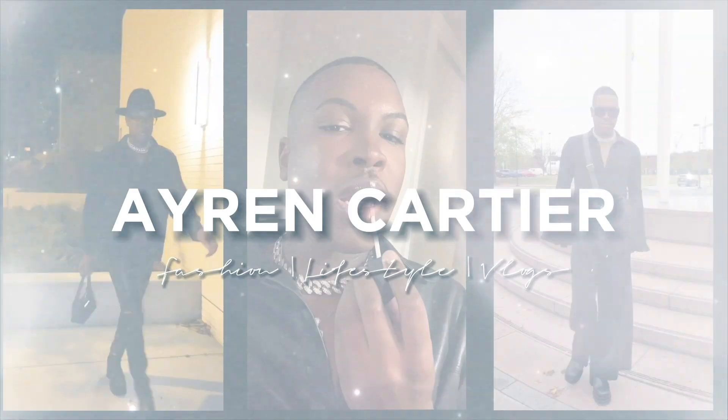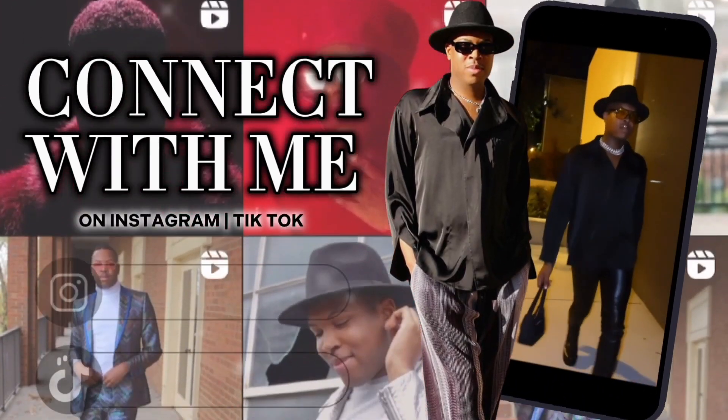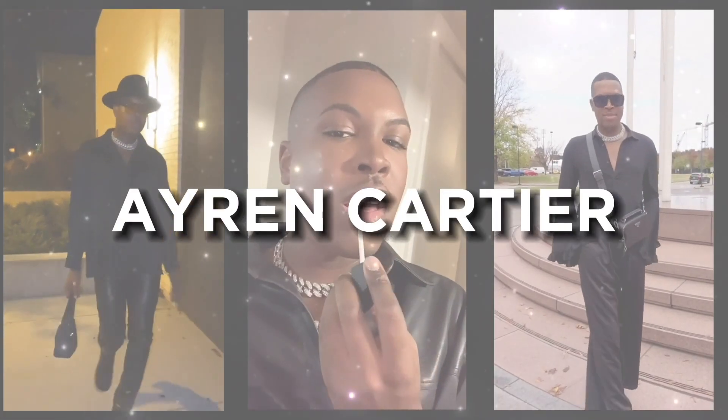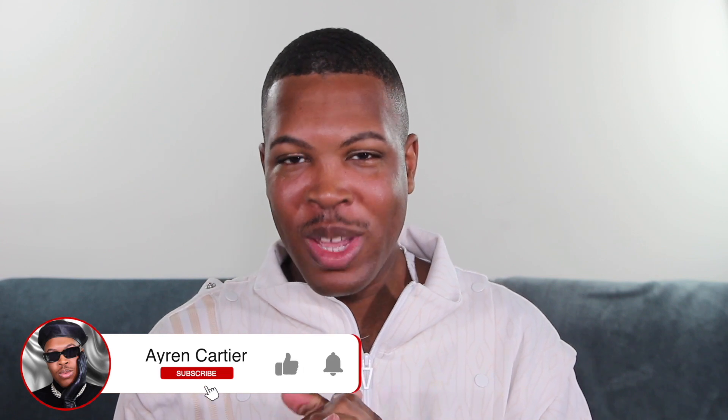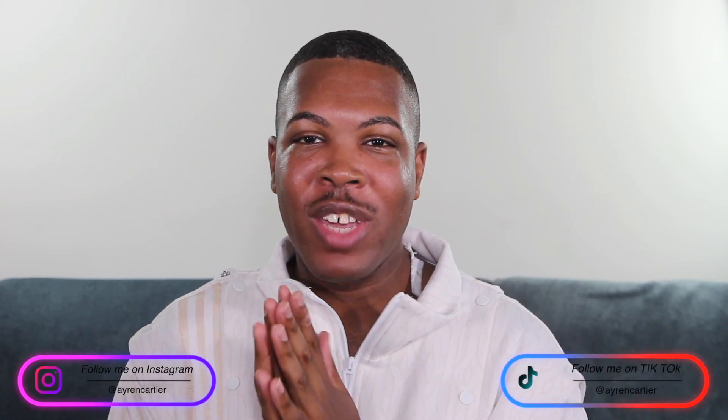I'm Averyn Cartier and welcome to my YouTube channel. In today's video we are going to be unboxing and reviewing some goodies that I'm very excited about. Today we are going to be talking about the Fenty Beauty Body Cream — the Fenty Parfum Body Cream. We actually have a new body cream to go along with the parfum, which I'm so excited to unbox and get into for you guys today.